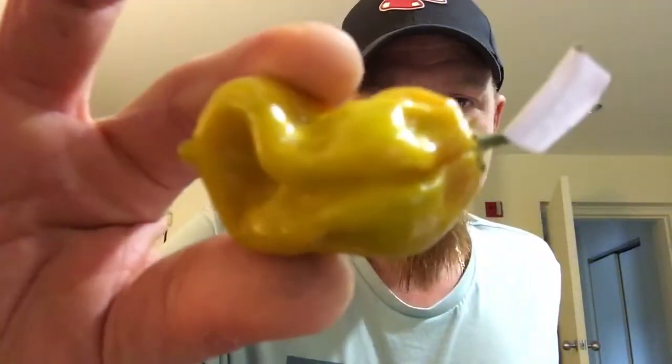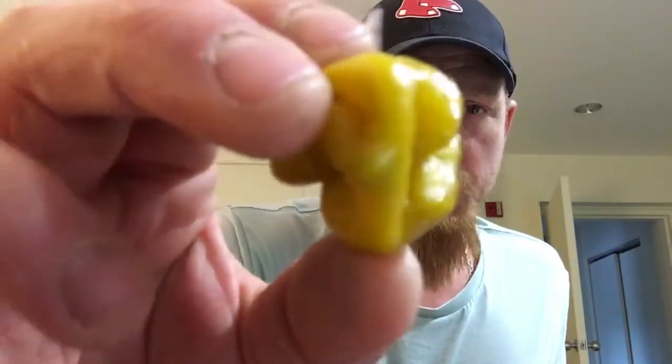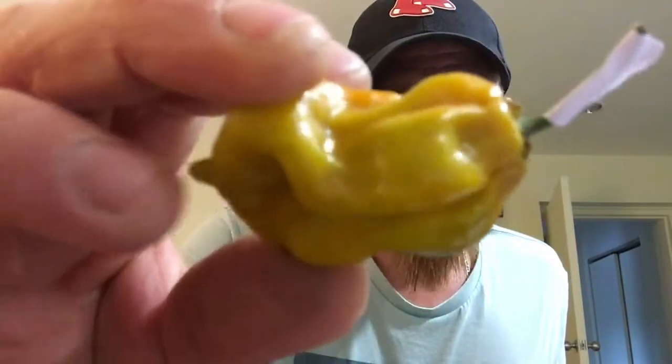I got some more pods from Linda's Fiery Treats. I've had this one before but it was so good I want to have it again. This is a Congo Seven Pot Gigantic Mustard — that's such a pretty pepper. Last one I had was quite fruity, not a crazy amount of heat, but it was a great tasting pod. I'm gonna cut this one open.